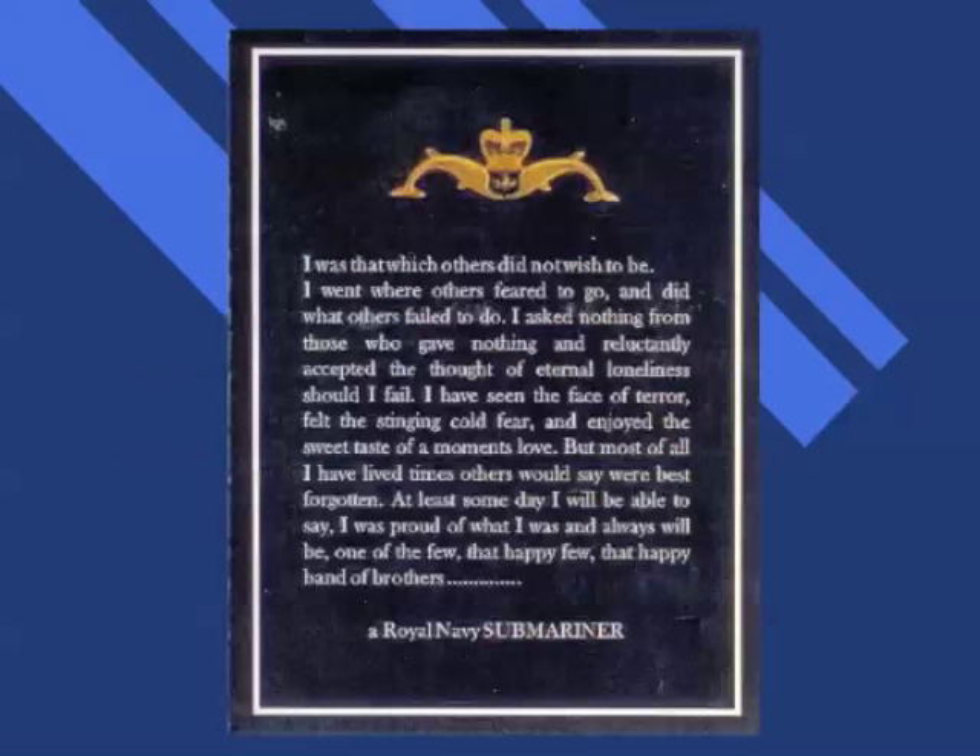I was that which others did not wish to be. I went where others feared to go, and did what others failed to do. I asked nothing from those who gave nothing, and reluctantly accepted the thought of eternal loneliness should I fail. I have seen the face of terror, felt the stinging cold fear, and enjoyed the sweet taste of a moment's love. But most of all, I have lived times others would say were best forgotten. At least someday I will be able to say I was proud of what I was, and always will be, one of the few, that happy few, that happy band of brothers.